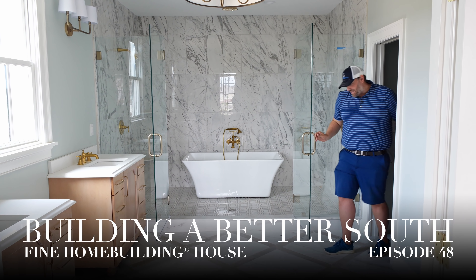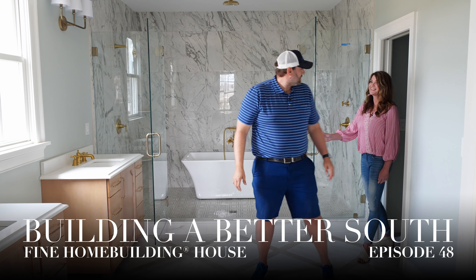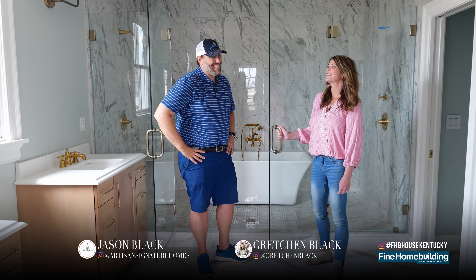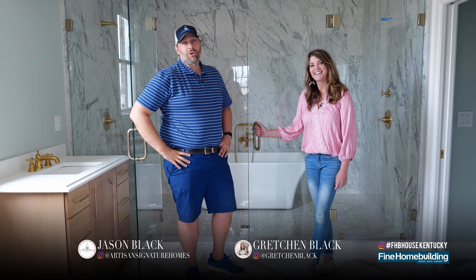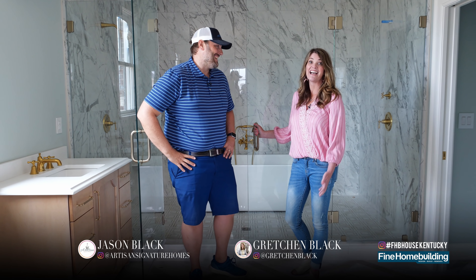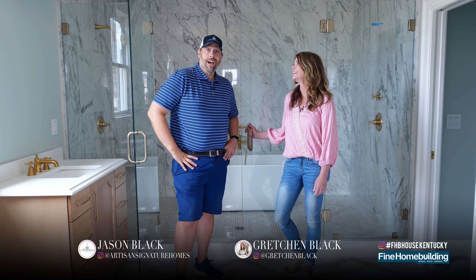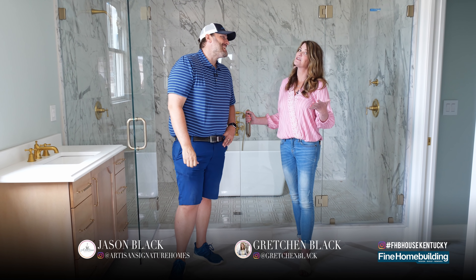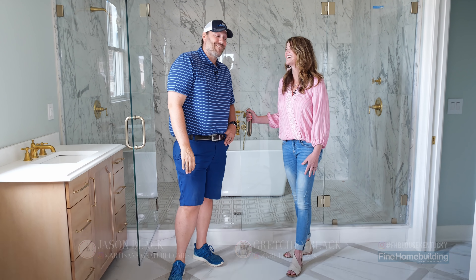I feel like we've really done some nice fine home building with this house here, Ms. Gretchen. I think so too. It's turning out really great. Welcome to another episode of Building a Better South here in Norton Commons. Happy Derby Day — I hope you all pick a winner today. Horses, that is. We've picked a winner already with this house, for sure.